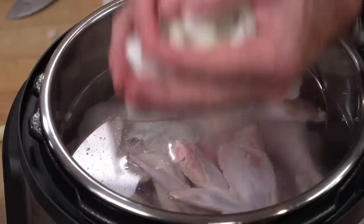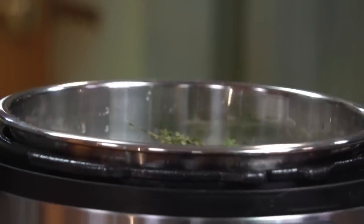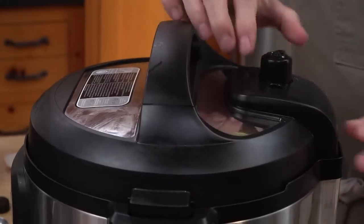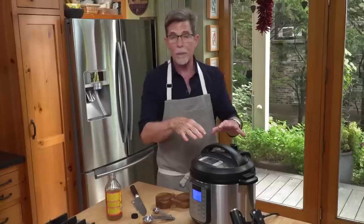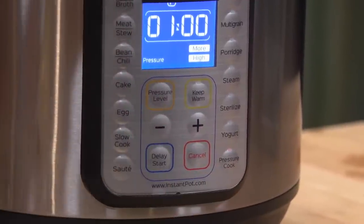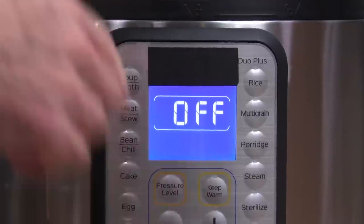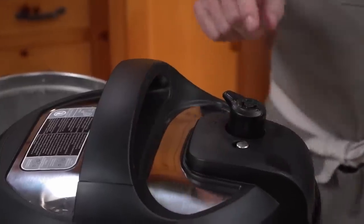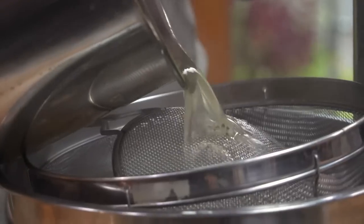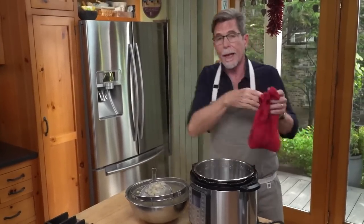Roughly chop an onion and put that into the pot along with some garlic cloves cut in half, some bay leaves and thyme, salt and vinegar. Then secure the top, moving it from venting to sealing to trap all the pressure in. Press pressure cook — it's automatically set at an hour, which is exactly what I need. When the hour is up, release the steam from the machine, protecting your hand with a towel. Then remove the chicken pieces and pour the liquid through a strainer so that you just have that delicious broth left. Now we're ready to make soup.